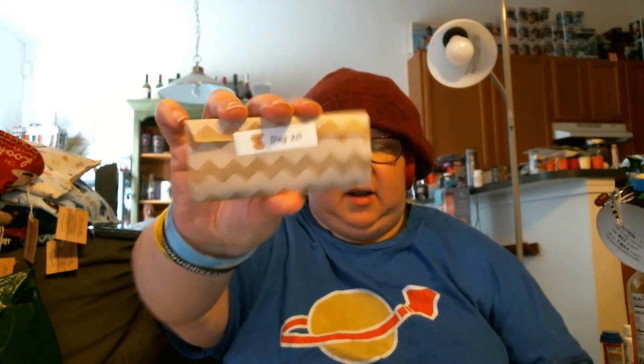There's Day 20, right on top for once. I think it kind of feels like thread again, which would be interesting. Day 20 — I would love to have more thread. You can never have enough thread.